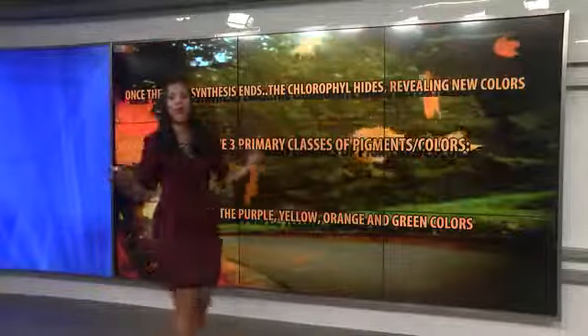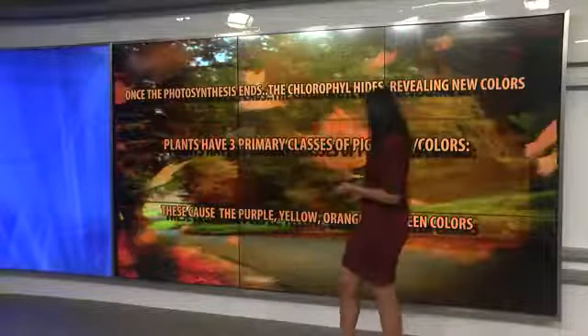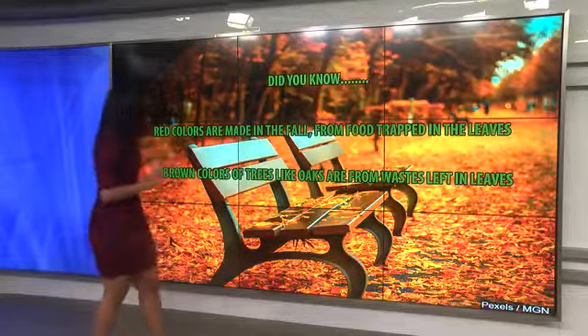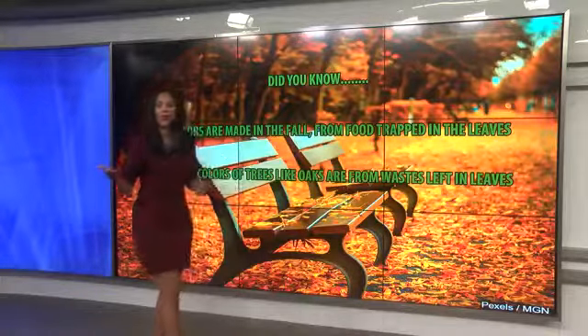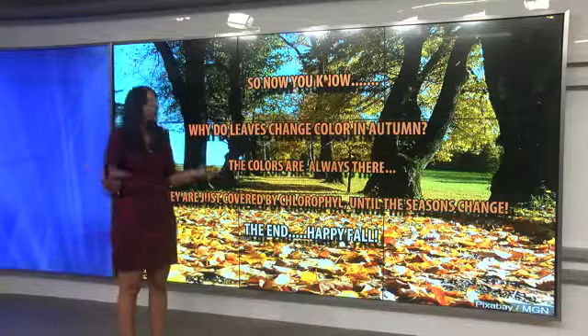Plants actually have three primary classes of pigments and colors, and these cause the purples, the yellows, the orange, and the green colors. The red colors are made in the fall from food that's trapped in the leaves. The brown colors of trees like oaks are actually from waste left in leaves.